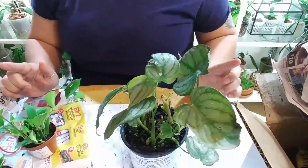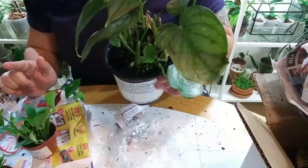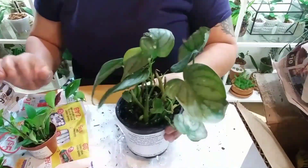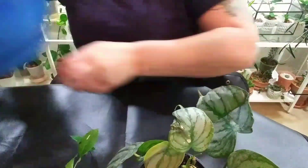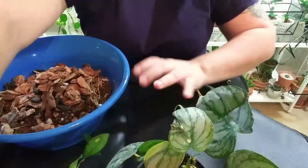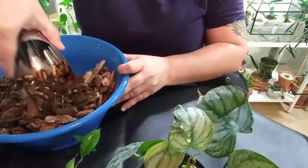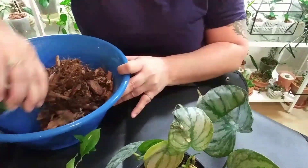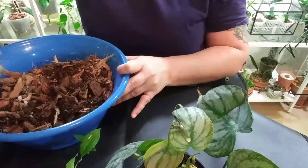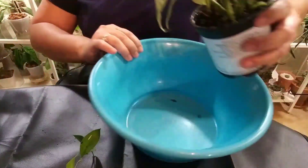I'll go ahead and repot them and then show you guys close-ups when everything's done. I ended up bringing different planters and I made a mix that I love, which is going to be quite chunky because I want the plants to be able to breathe and be happy. Let's start with the big one.